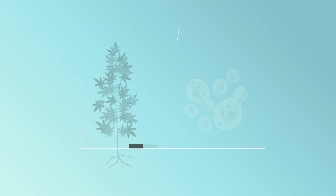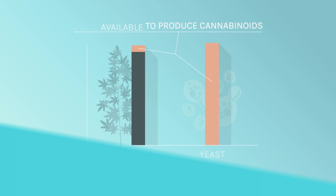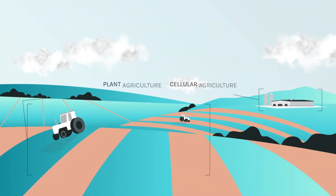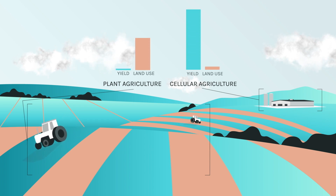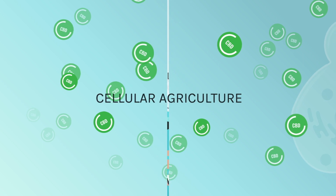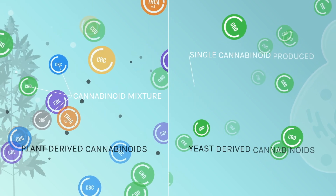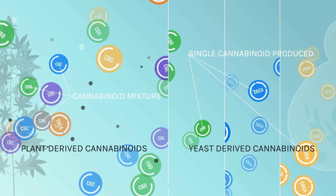Only a small number of cells in the whole plant can make cannabinoids, but in cellular agriculture, every cell is a single-purpose factory. With each yeast cell selectively producing cannabinoids, we can sustainably make cannabinoids at over 100 times the yield and one-tenth the land use. The end product is a cost-effective, pure cannabinoid that is identical to its plant-derived counterpart, but free of contamination and byproducts.